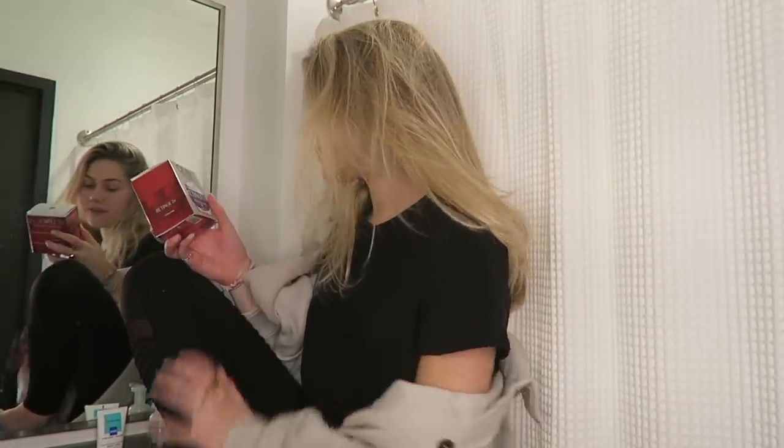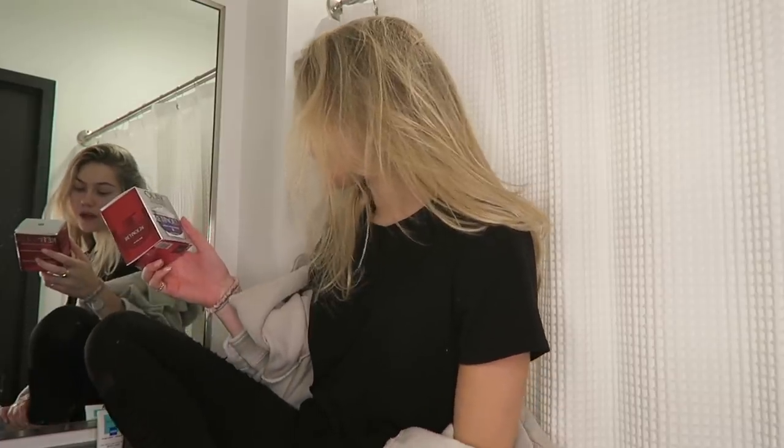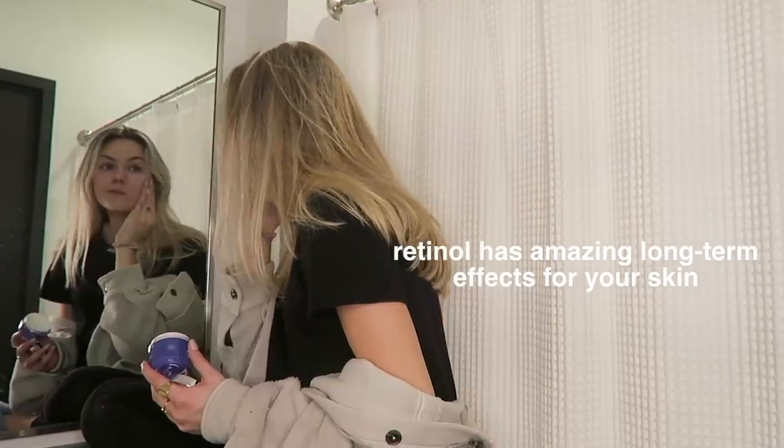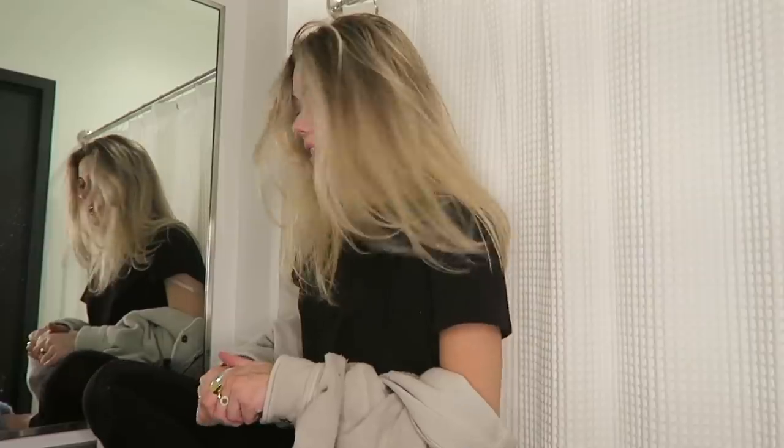I just got back from hanging out with my friends and before I go to bed I'm going to put this on. I'm very excited about this — I just picked it up from CVS. It's the Retinol 24 Night Moisturizer from Olay. This is a new product so I'm very excited to try it. I'm going to end the video here — I hope you guys enjoyed relaxing with me on my night in.